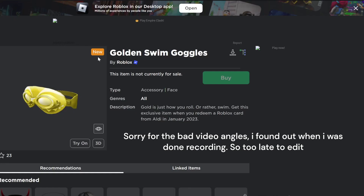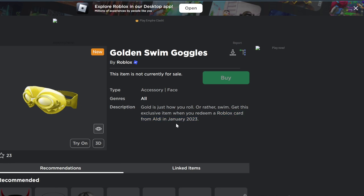To get the golden swim goggles, you will have to redeem a Roblox card from Aldi — only for this month.